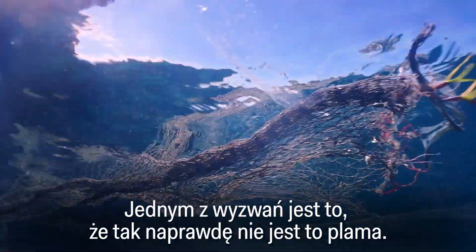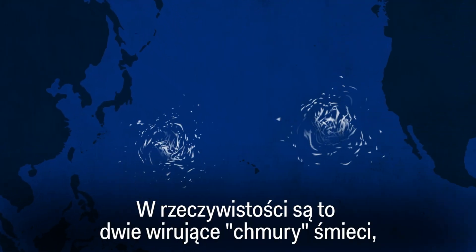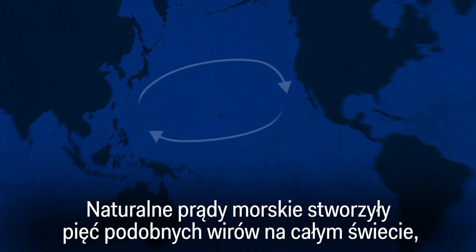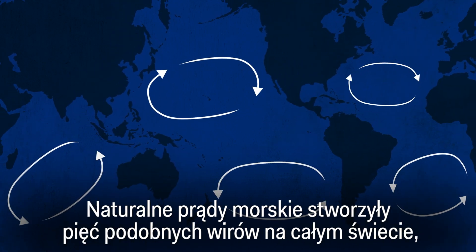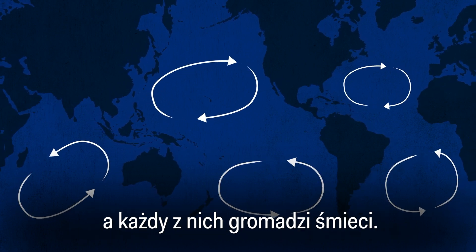One challenge is that it isn't really a patch — it's actually two swirling clouds of debris, which often aren't visible on the surface. Natural currents have created five whirlpools like it around the world, called gyres, and each one collects trash.